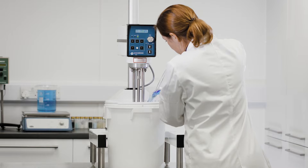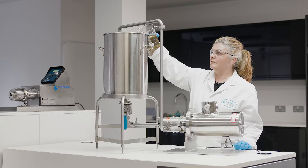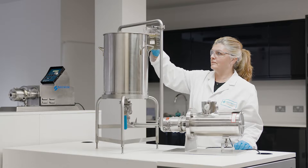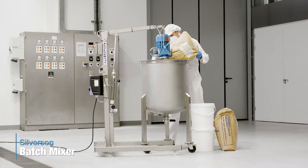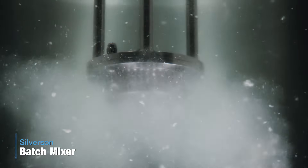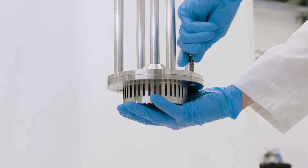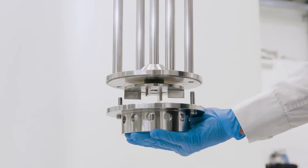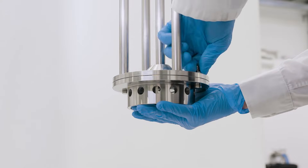For pilot-scale production, we offer a range of in-tank and in-line mixers, ideal for batches of up to 13 gallons or 50 liters. Silverson high-shear batch mixers are suitable for a wide variety of applications, providing high-quality results time after time. Easily interchangeable workheads allow a single mixer to perform a range of tasks that in the past may have required several different pieces of process equipment.